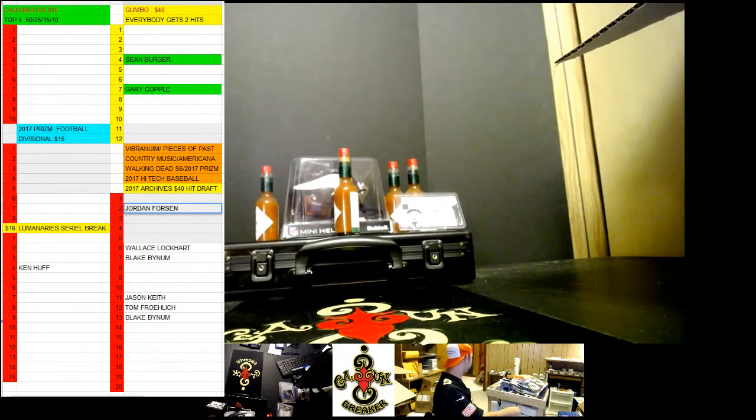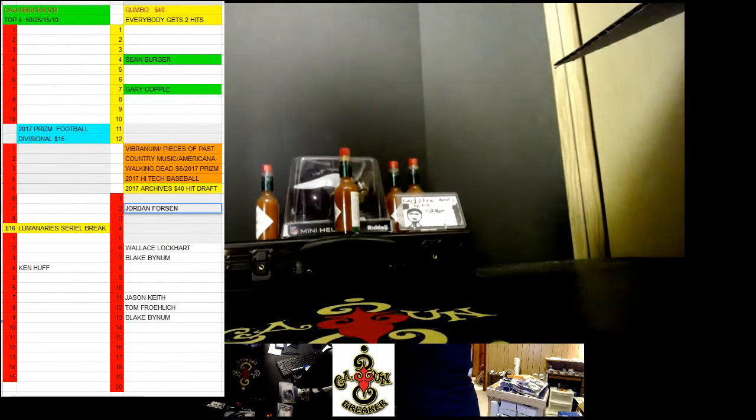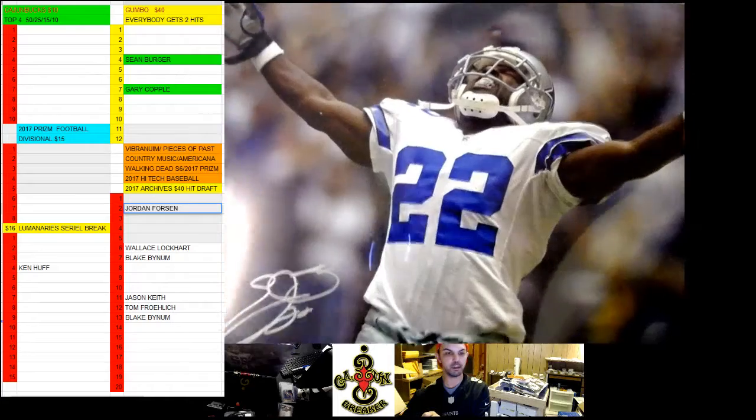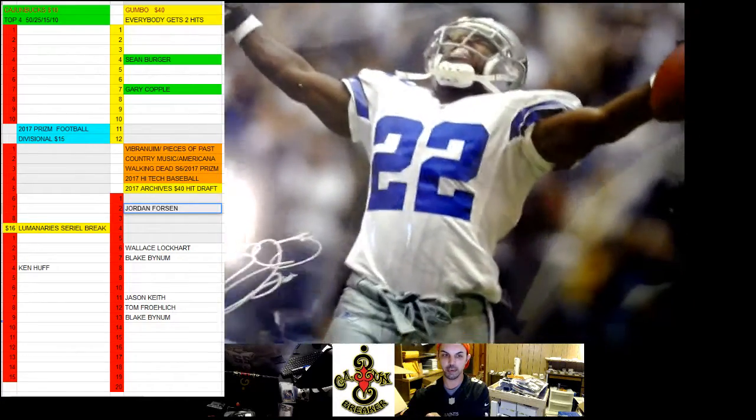And the last thing — wow, this photo. I think we've all seen this photo. Everybody in Cajun has probably seen somebody with this photo. We got Emmitt Smith.